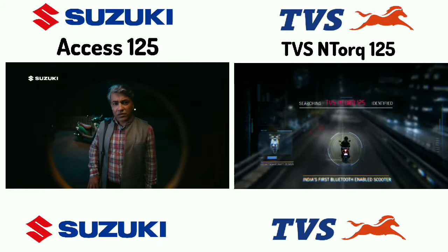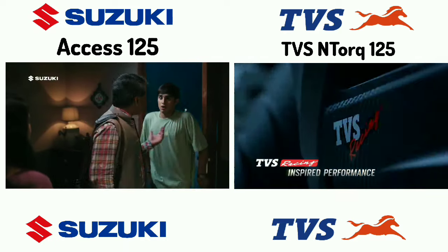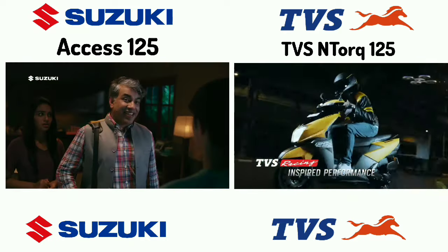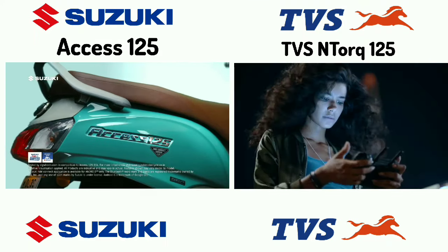Looking at the engine details: I am using a 125cc card for a scooter. The Access 125 delivers 8.7 bhp power and 10.6 Nm torque. TVS NR delivers 9.2 bhp power and 10.6 Nm torque.